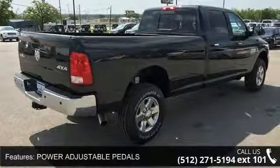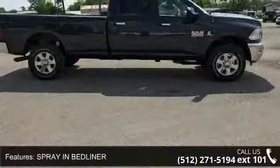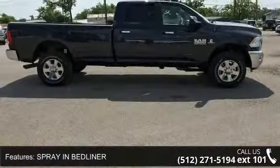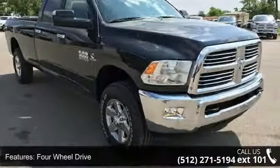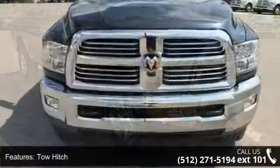ABS and 4WD brakes. Low mileage is an important factor in your purchase and this vehicle delivers a low odometer reading. Don't let this vehicle get away — call or click to schedule a test drive today.